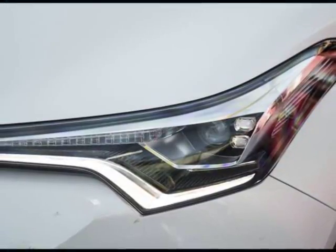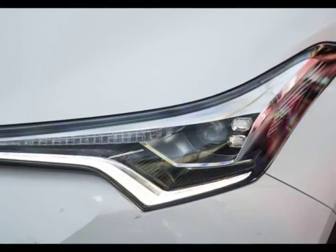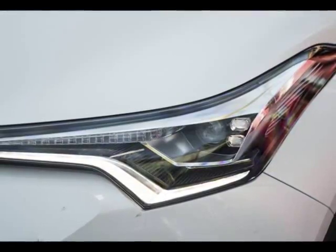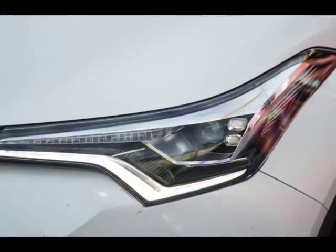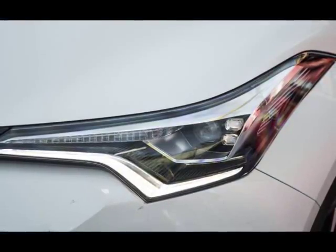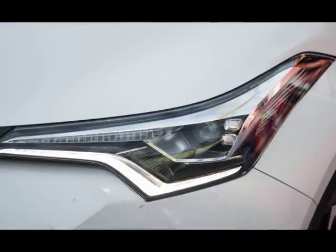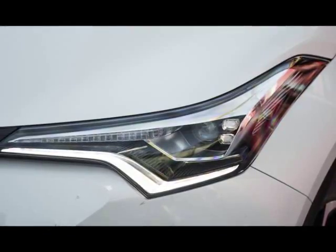It's on the safety front that the C-HR really impresses. The entire range comes with autonomous emergency braking (AEB), radar cruise control, blind spot monitoring, front and rear parking sensors, a rear-view camera, and seven airbags. It's one of the few vehicles in this segment which has that caliber of standard equipment.